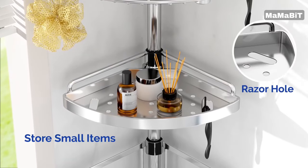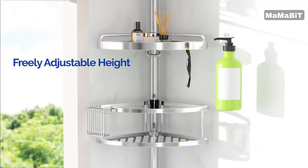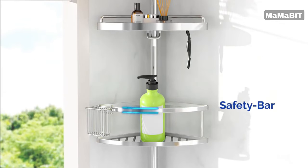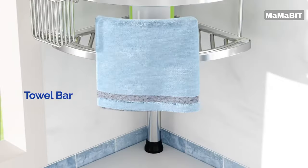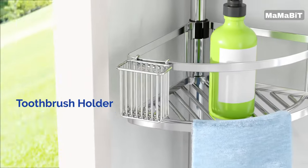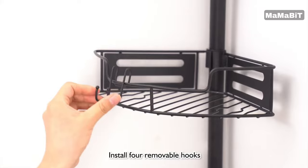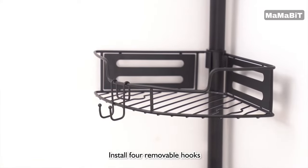Compared to ordinary shower caddies, this pole installs faster and more securely. The thoughtful, human-centric design features deep and shallow baskets to accommodate items of various sizes. A safety bar prevents your belongings from falling off the edge, and the flat trays keep small items organized and accessible.